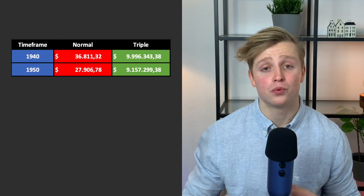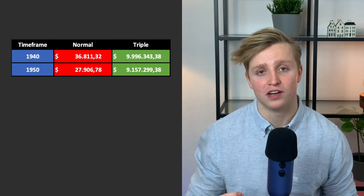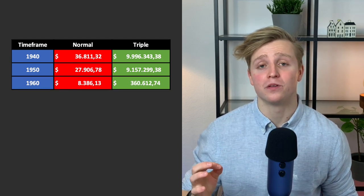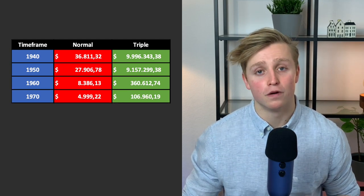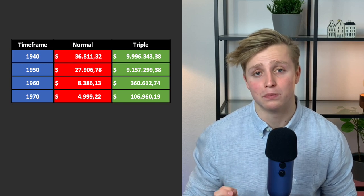For 1940, you would have gotten roughly $37,000 in the normal S&P 500 and roughly $10 million in the triple leveraged fund. In the 1950s, $28K for the normal fund and $9.1 million for the triple leveraged fund. In the 1960s, roughly $8K versus $360,000. In the 1970s, roughly $5K in the normal fund and $106,000 in the triple leveraged fund.